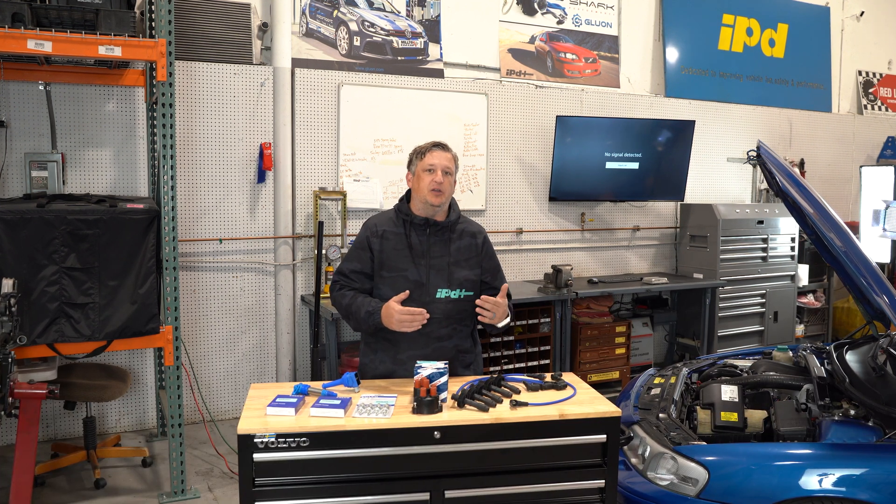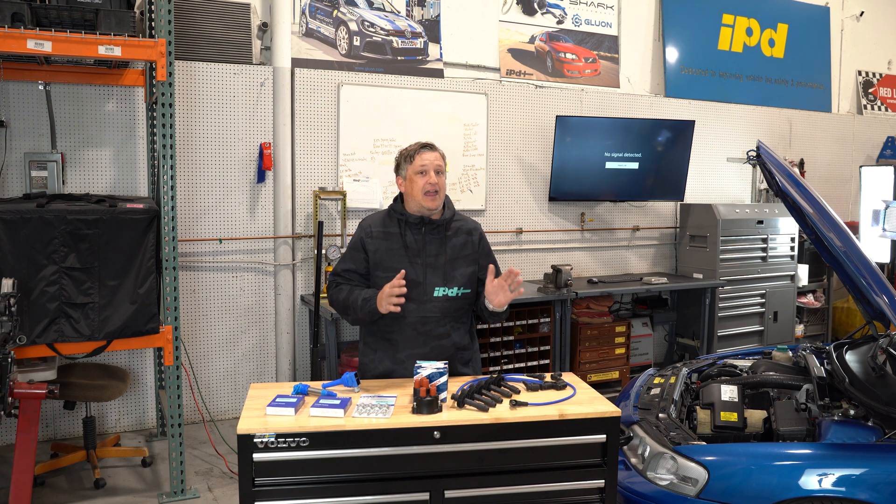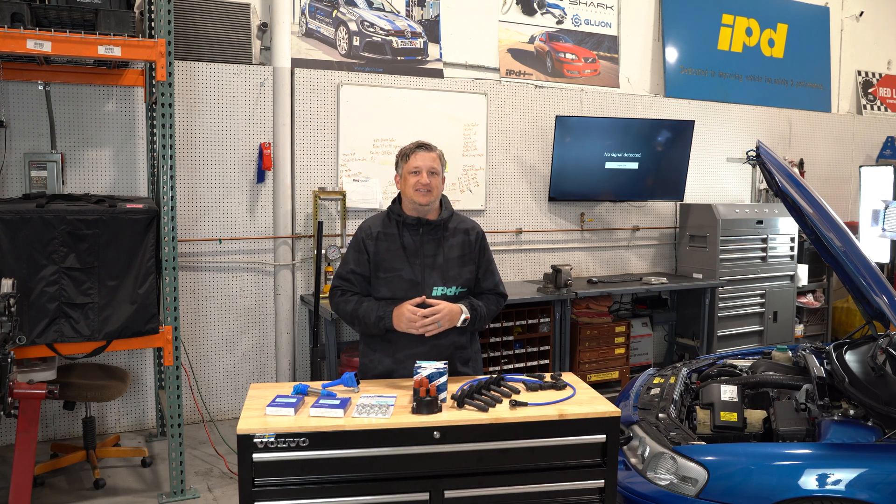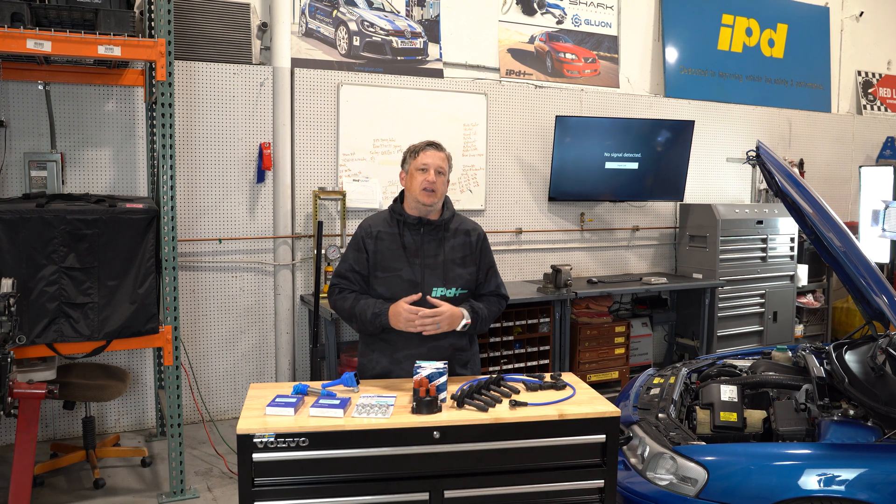IPD has also developed some exclusive parts to help go above and beyond with premature failing or ignition components that work underneath hotter conditions. When I started here at IPD, we had regular people come in every day that owned 140s, 122s, and 1800s — that was a complex ignition system. That's why I had a dwell meter and a timing light at my desk, and IPD was here to help those people get their cars running efficiently.